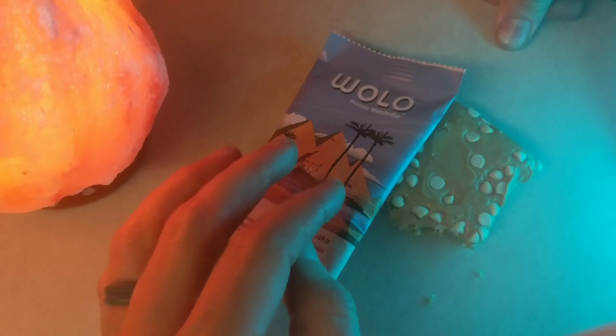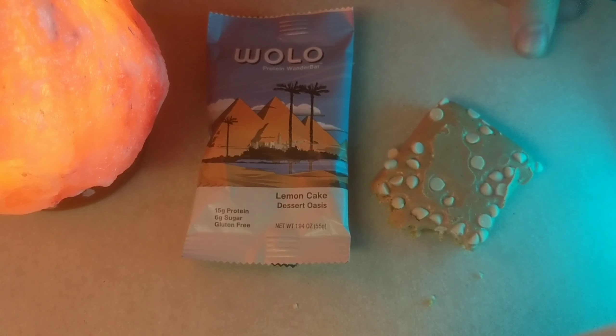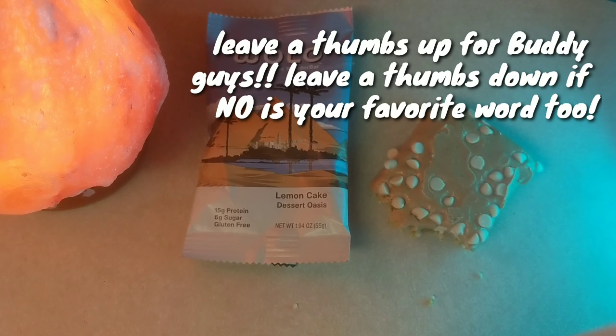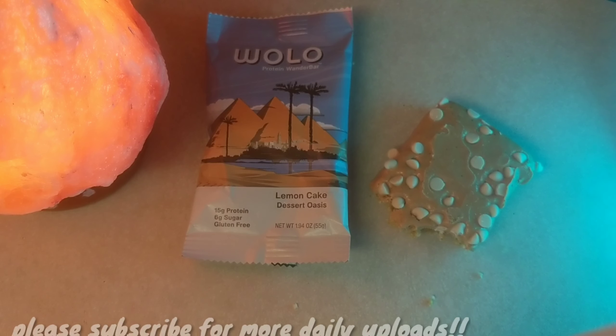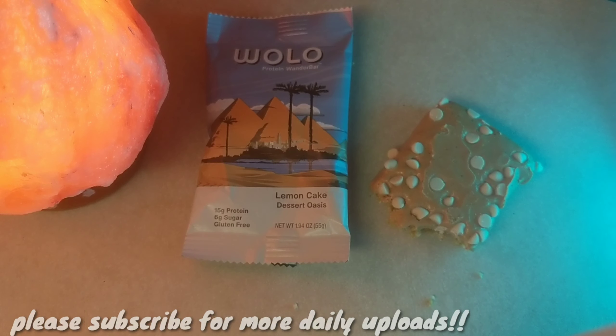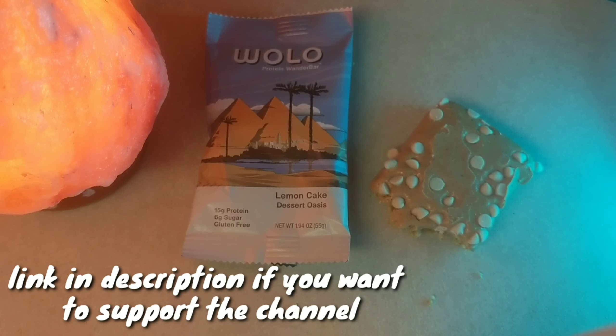Alright, let's get buddy over here and have him give his final opinion. Alright buddy, is it a wolo or wono? Which one do you think? You think it's a no? That's just his favorite word — he says no to everything. Do you want more? Yeah, so I think it's a wolo. Stay healthy guys.